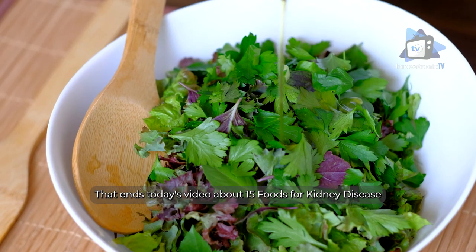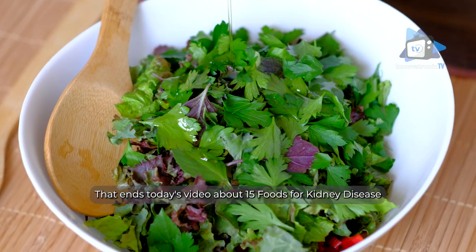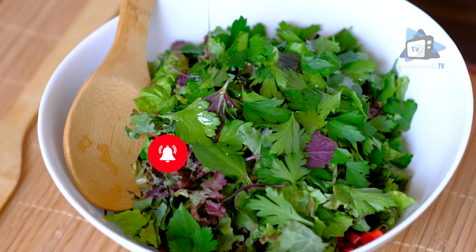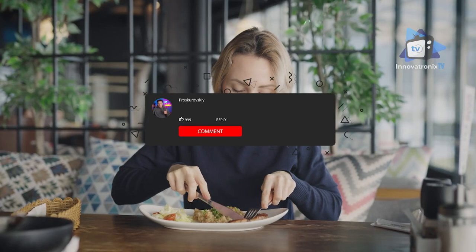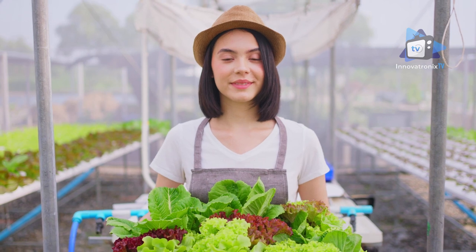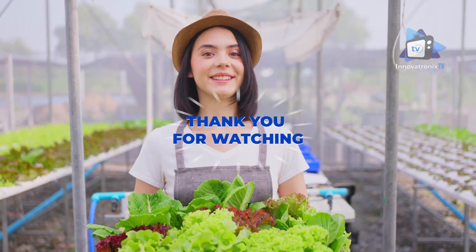That ends today's video about 15 foods for kidney disease. Don't forget to hit the notification bell button to be updated on our new feature videos. Comment down below if you want us to tackle more interesting topics about different diseases. Once again, this is Innovatronics TV — thank you for watching.